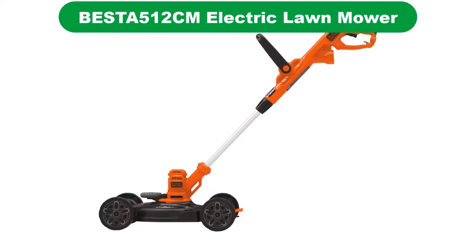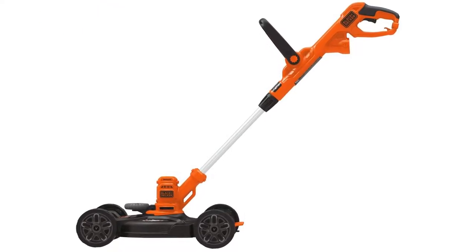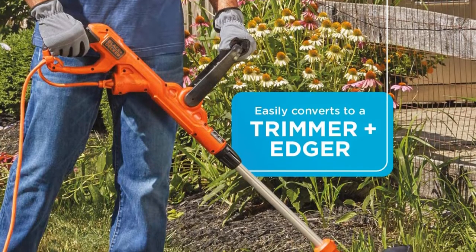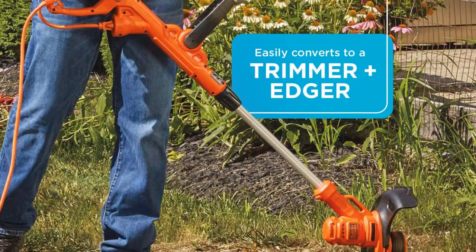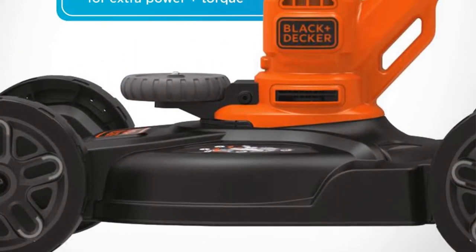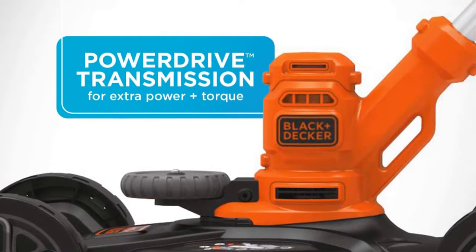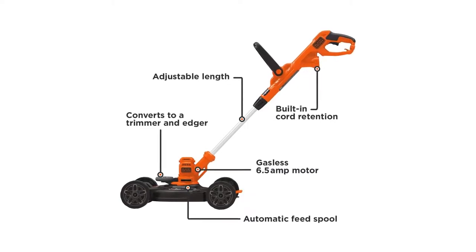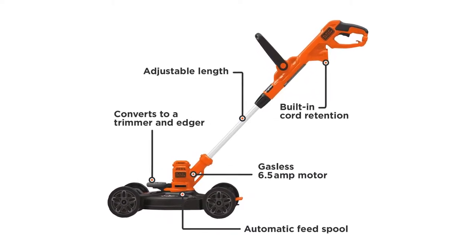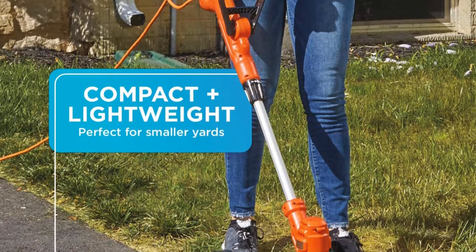Number 3. Our third best pick is the Black+Decker Besta 512cm Electric Lawn Mower. Black+Decker is another highly popular brand if you are looking for power tools. It also offers multiple lawn mower options, of which we have mentioned one of the most popular ones here. The Black+Decker Besta is one of the smallest electric-powered lawn mowers in this review, with a 12-inch cutting width that offers a great balance between cutting performance and compactness for easy storage.